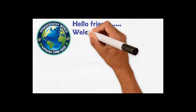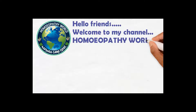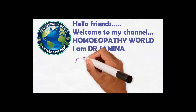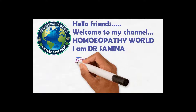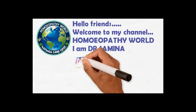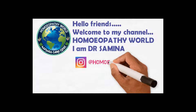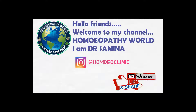Hello friends and welcome to my channel Homeopathy World. I am Dr. Samina and today's video is about Harlequin ichthyosis. You can also follow us on Instagram at HomeClinic. Please do like, share, or subscribe to our channel and comment if you liked the video. Let's get started.